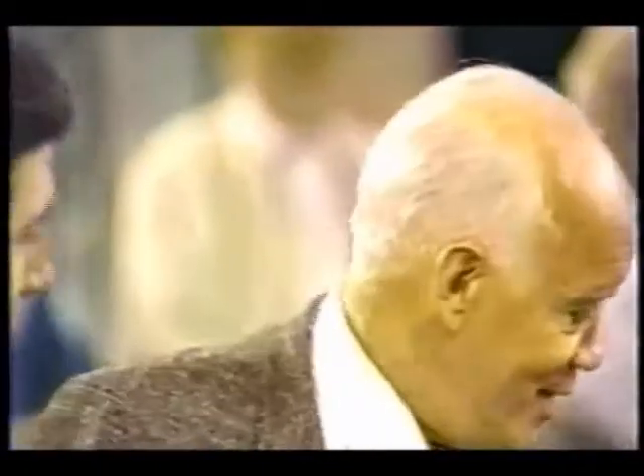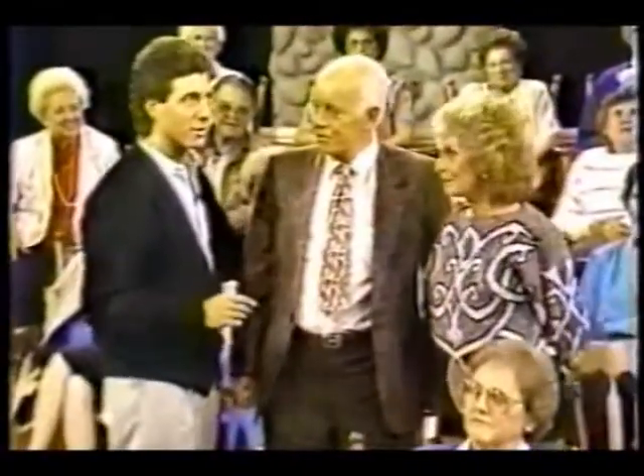Can we say hi to Diane? This is Bert's wife, Diane. First of all, happy birthday — today is your birthday. As we speak, my entire family is here.